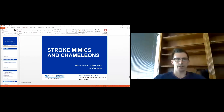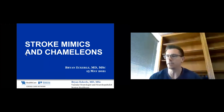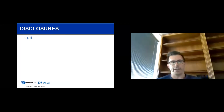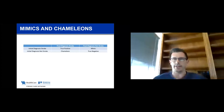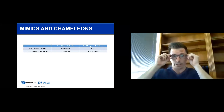Thanks everyone for being here. My name is Brian Eckerle. I'm one of the stroke neurologists. I appreciate the introduction, Dr. Cooper, and we'll just get right into it. I don't have any disclosures. My talk is about stroke mimics and also stroke chameleons. So just to start with some definitions — what are stroke mimics and chameleons?